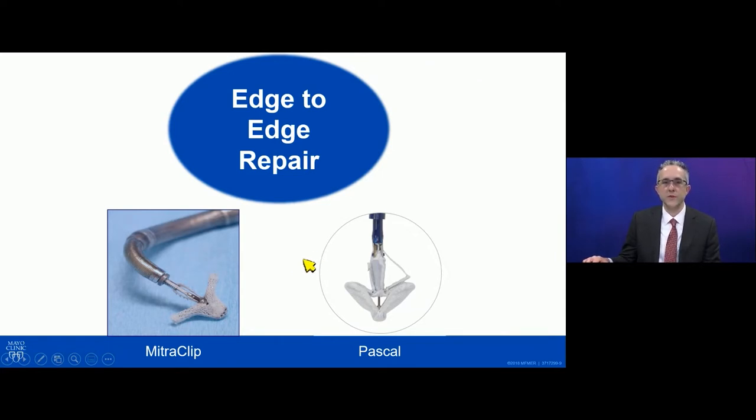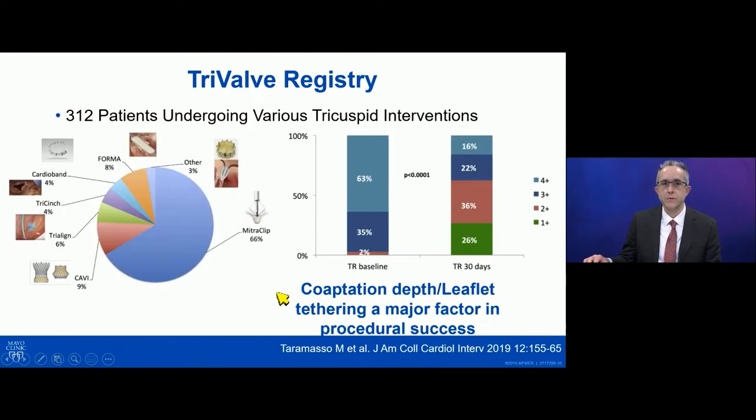For edge-to-edge repair, we have two devices — the MitraClip and the Pascal device. These were part of several devices studied in the Tri-Valve registry that was published in 2019. This was a heterogeneous group of procedures for TR with many different devices across 312 patients. They found that one of the predictors of procedural success in terms of the degree of TR reduction was how much leaflet tethering was present — another way to describe that would be the coaptation depth of the tricuspid leaflets. The more severe tethering that was present was associated with a higher risk of residual TR and a lesser chance of procedural success.